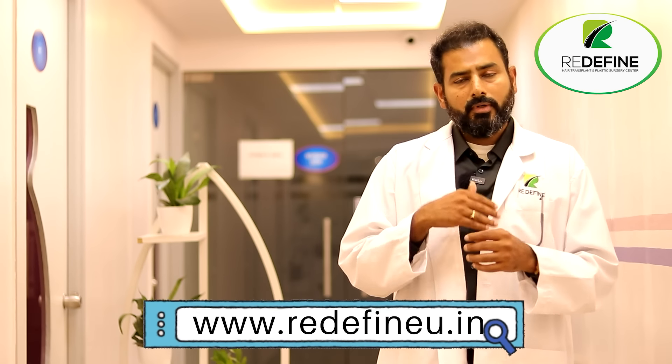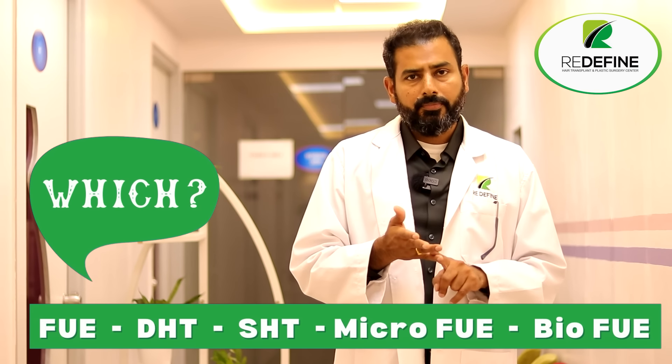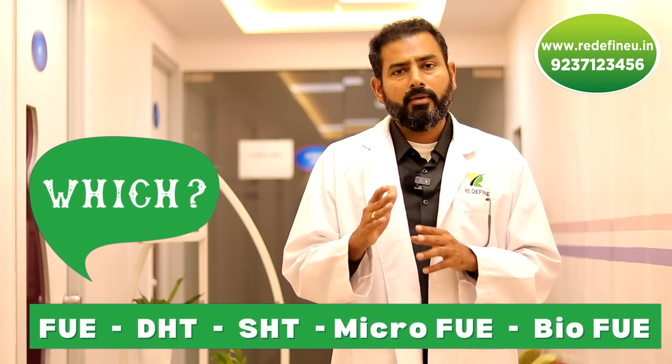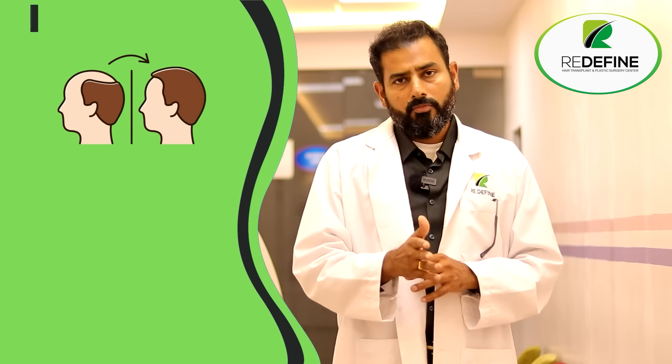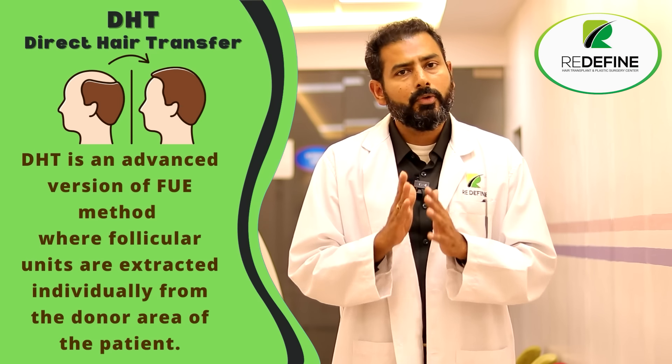Always choose FUE, or any advances in FUE. Whether it's DHT, SHT, micro-FUE, or bio-FUE — these are all nothing but small modifications. They're all nothing but follicular unit extraction, FUE only.